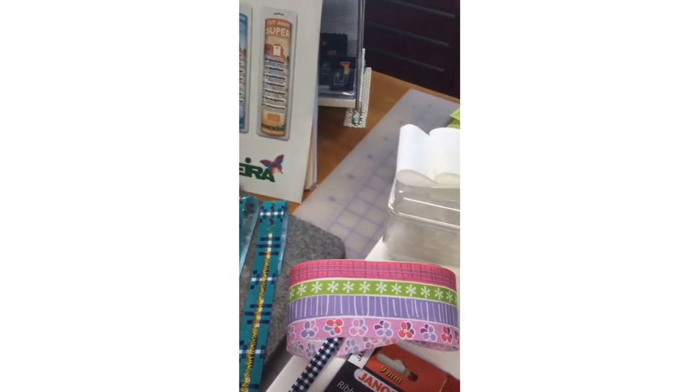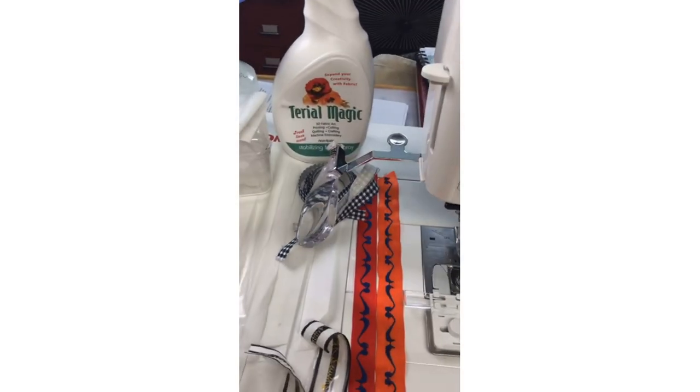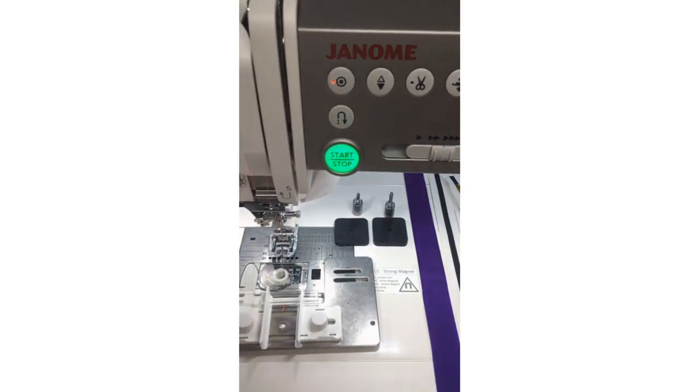I do a lot of my sewing late at night and I can't always call up the dealer. So having that reference binder on your shelf is really handy. When I need information about the ribbon sewing guide, I can just go to my binder. So yes, I'm going to show you lots today.